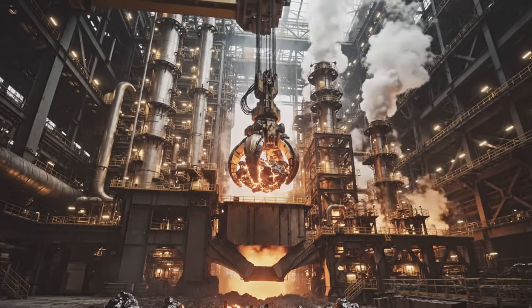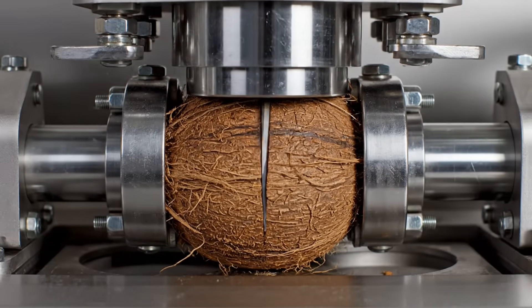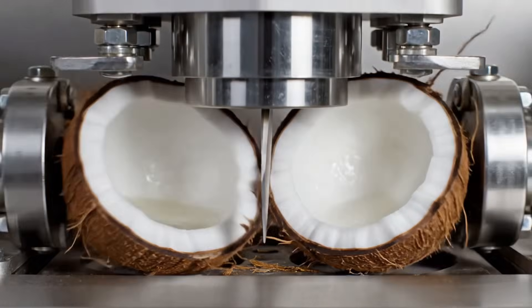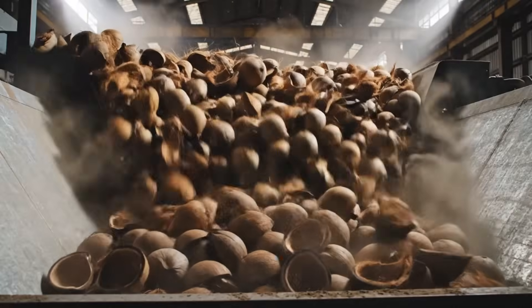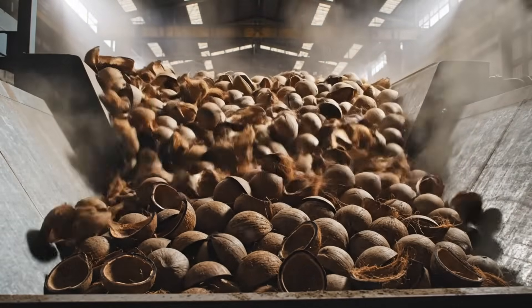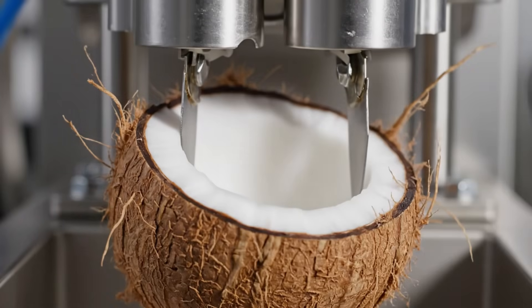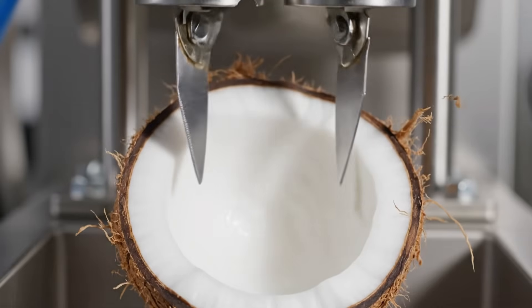The real transformation starts here. Precision engineering ensures every coconut breaks cleanly with minimal waste. Nothing goes to waste — shells are repurposed for charcoal, fertilizer, or eco-friendly household products. This step ensures purity: no fibers, no brown residue, just perfect white coconut flesh.